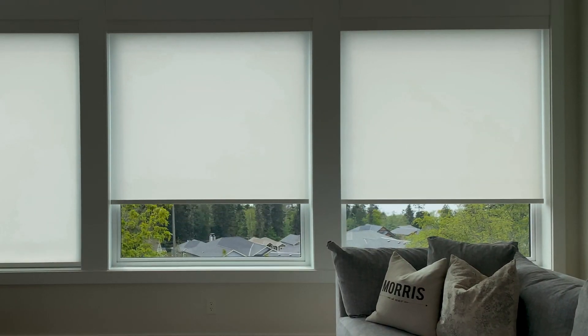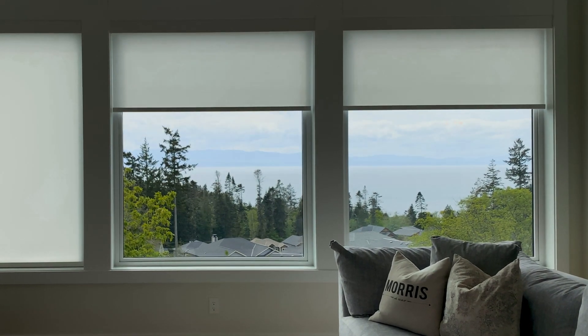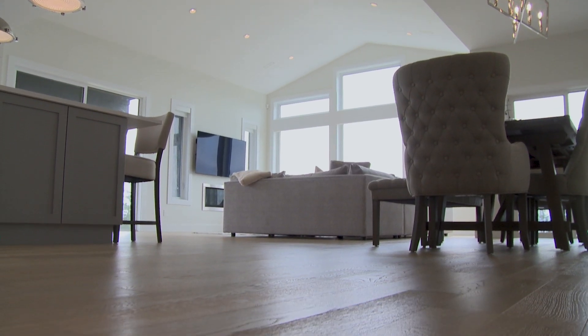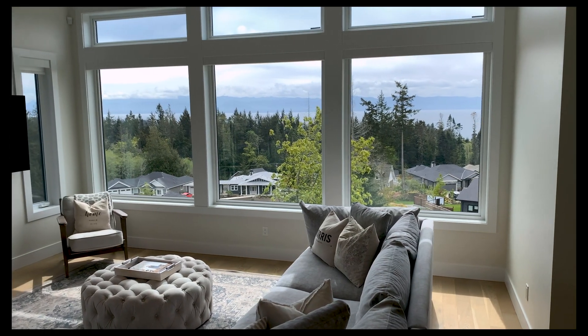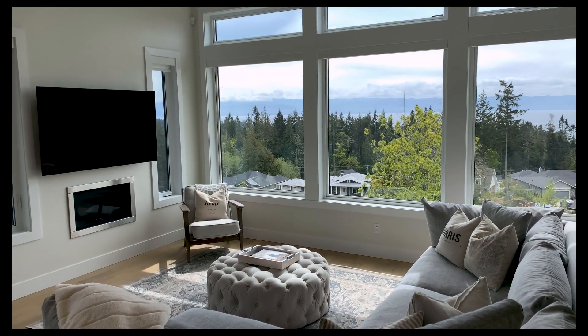The uniquely positioned windows with powered blinds allow for south-facing sun exposure and a clear million-dollar view of mountains and ocean. The immaculate engineered white oak hardwood floors are throughout the entire living space of this home, and a natural gas fireplace is set flush along the living room wall.